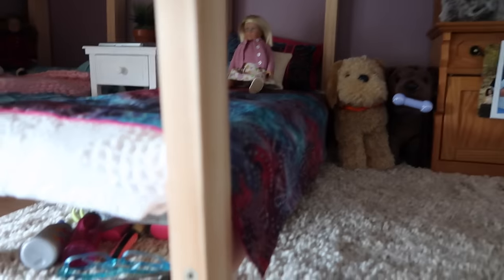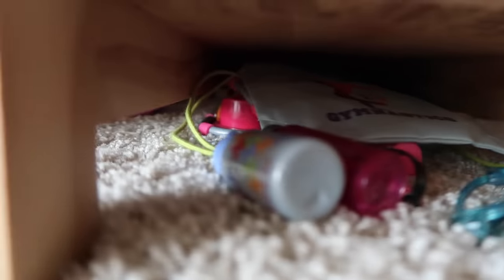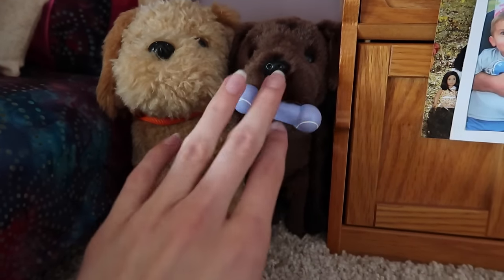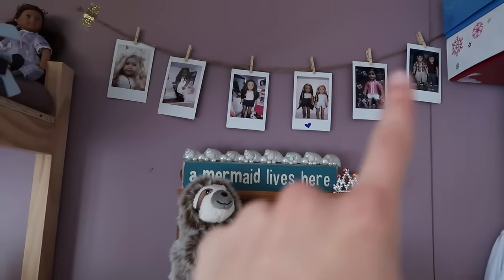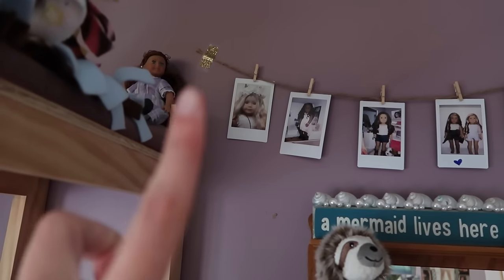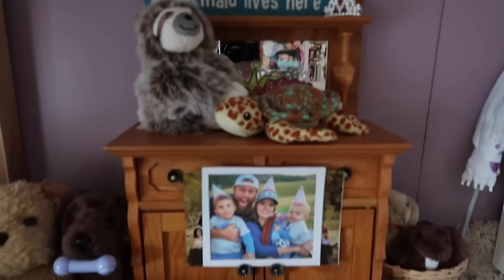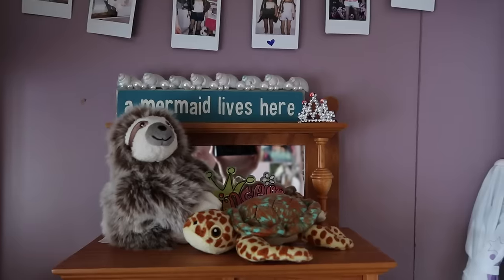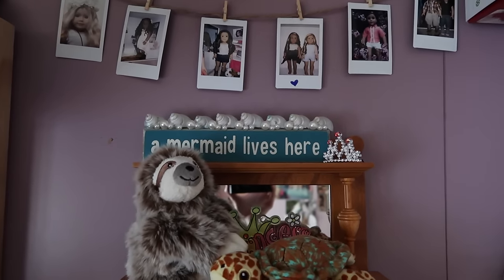There's a bunch of stuff under here — two pairs of glasses and more. Here I have McKenna's dog, and then Chocolate Chip, a Truly Me dog. I love these polaroids — the only problem is that side does not like to stay up. This is Rebecca's sideboard; I might actually sell it on my Etsy because I don't need it anymore, so look out for that.